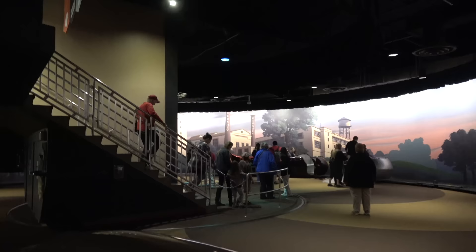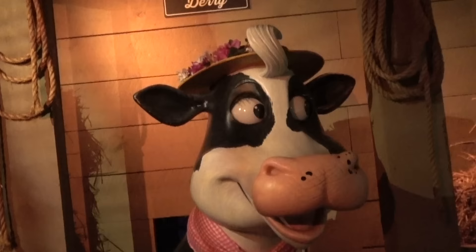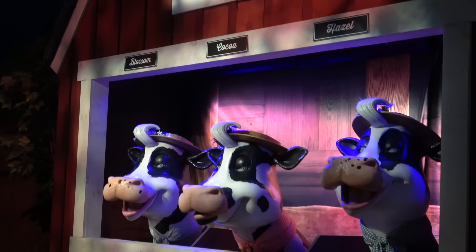Oh my gosh! Welcome to our Dairy Farm! Its eyes were down and then she's like, 'Hello everyone!' We got Dairy the Cow. What's up, Dairy? Cows! Goodbye, cows!